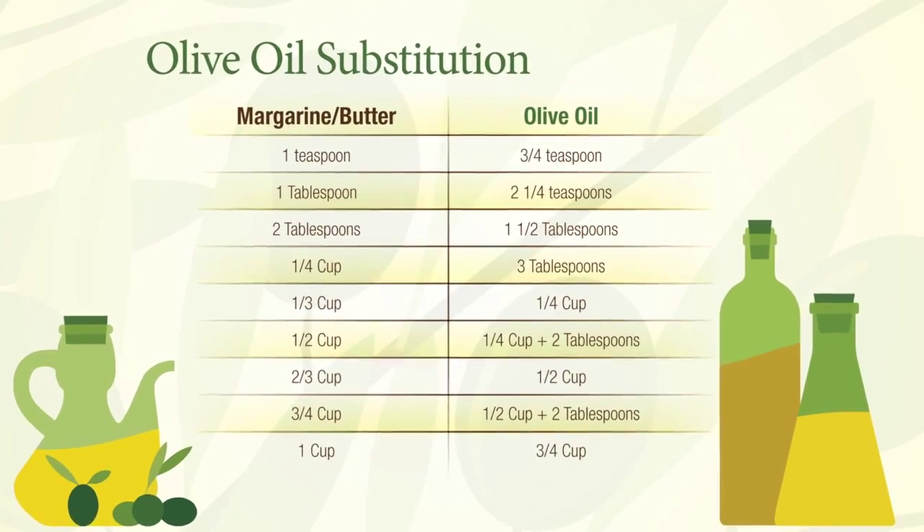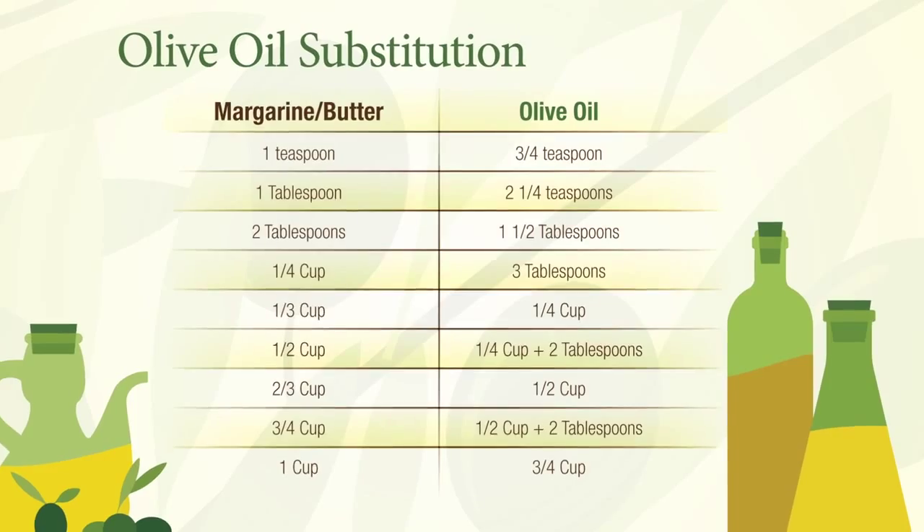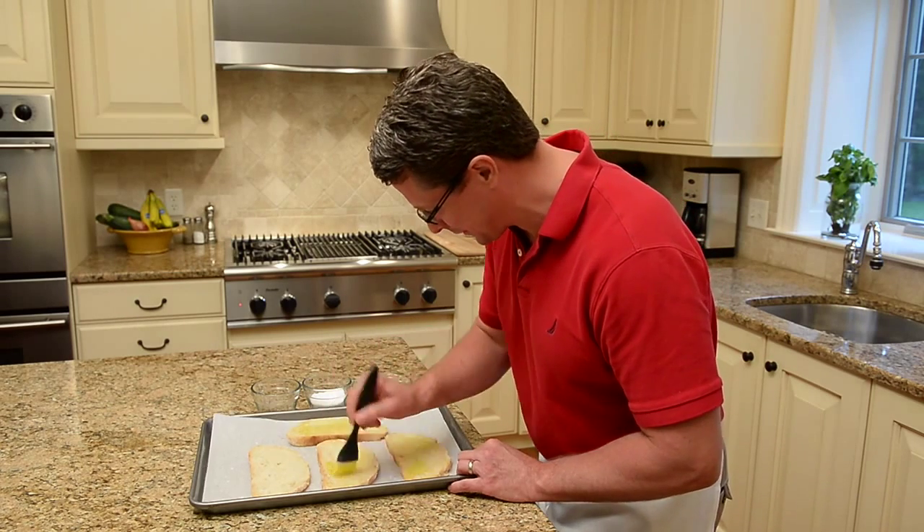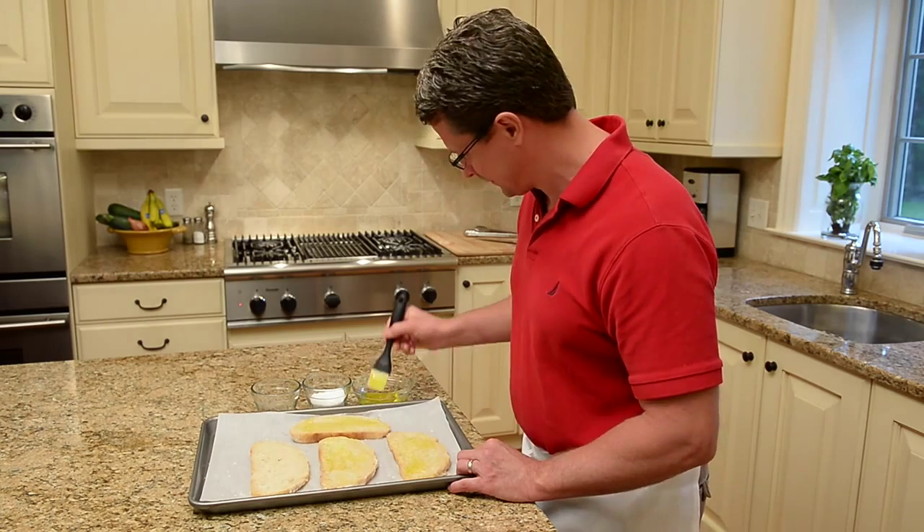You can substitute the same amount of olive oil in almost any recipe that calls for another cooking oil. To avoid changing the flavor of the dish, use olive oil. To amp up the flavor, use extra virgin olive oil.